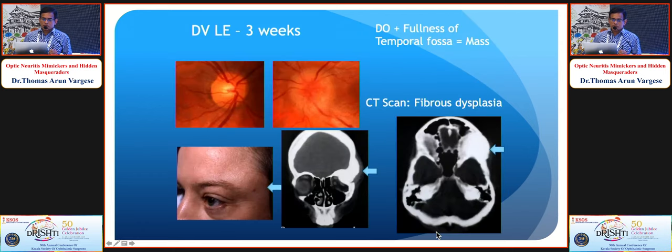A lady seen in the UK presented with three weeks of left eye blurring and disc edema, and also had fullness of the temporal fossa, indicating a bony lesion. CT scan beautifully showed fibrous dysplasia. A general survey of the patient gives important clues to the possible cause.